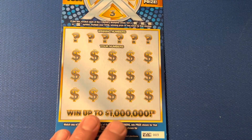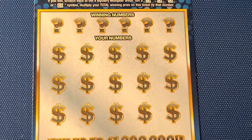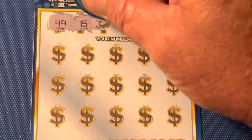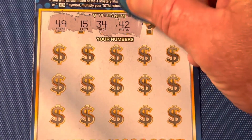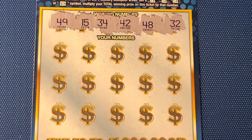We're going to start off on ticket number 3. I struggle with this ticket — I like it, but it don't like me. So we've got a 49, a 15, a 34, a 42, 48, and a 32. Wish me some luck and howdy ho!